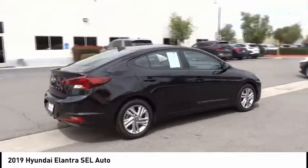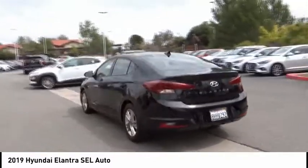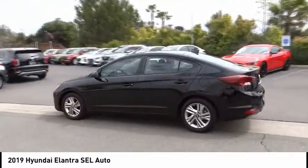Front wheel independent suspension, speed control, four wheel disc brakes, rear window defroster, Bluetooth, security system.